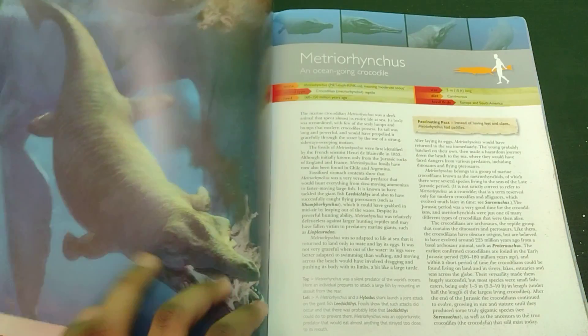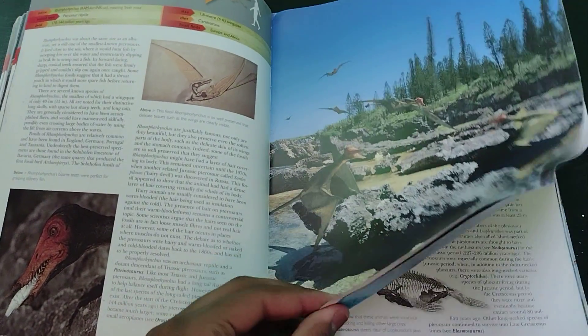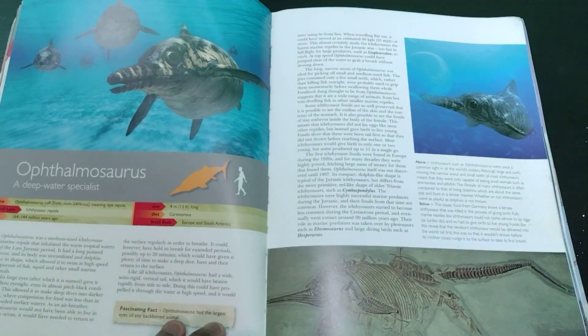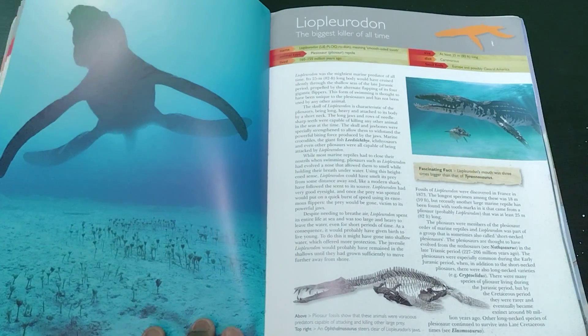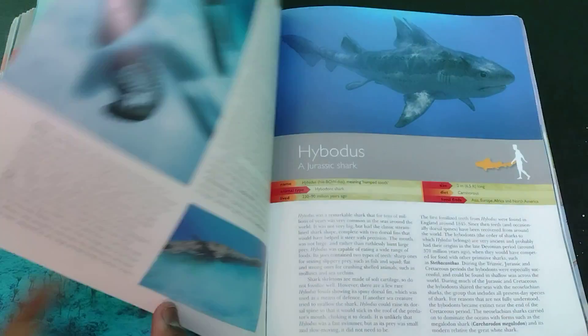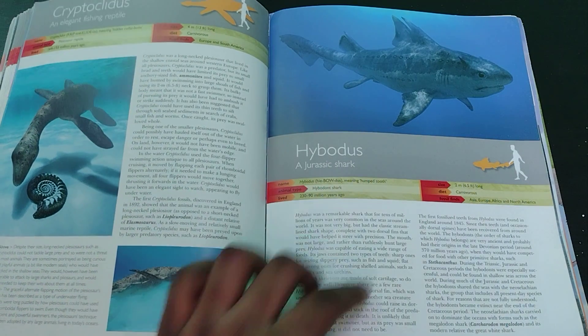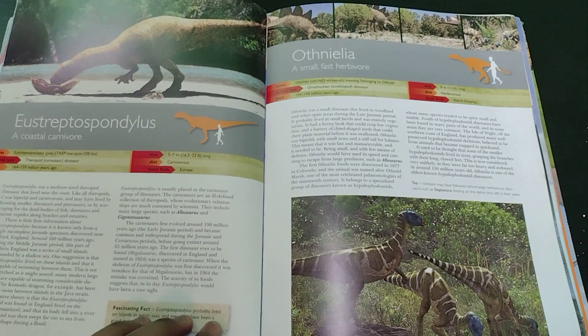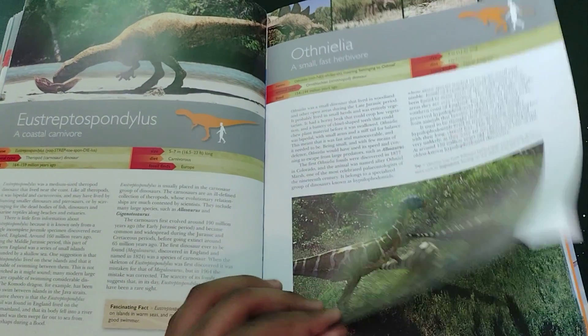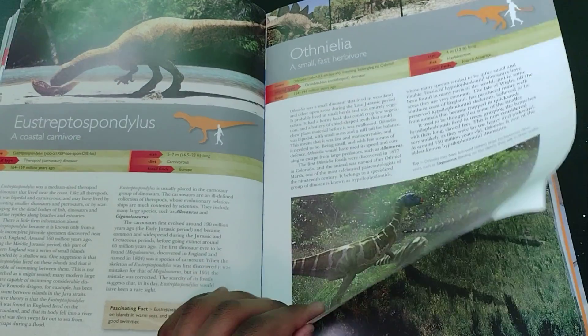Leedsichthys. Metriorhynchus. Rhamphorhynchus. Ophthalmosaurus. Liopleurodon — very oversized Liopleurodon at that, but still Liopleurodon. Cryptocleidus and Hybodus. Eustreptospondylus and Ornithelia. That is actually in one of the other videos that should be uploaded around the same time as this one.